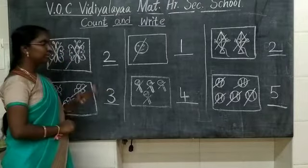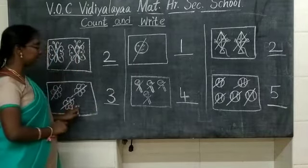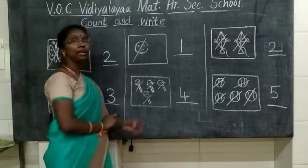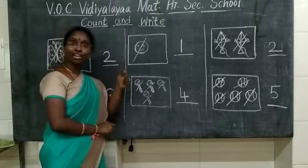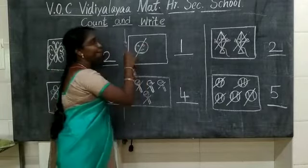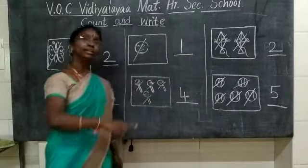How many flowers are here? 3 flowers. And your next picture is a smiley. So keep on smiling, children. How many smileys are here? Only one smiley is here. One.